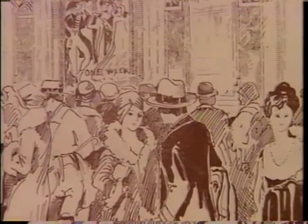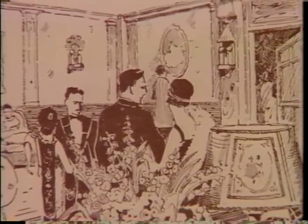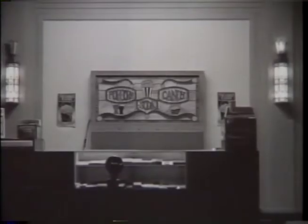When I asked patrons where they came to on a date, it was always the Flynn because it was the fanciest. They had the nicest concession counter and it was always the cleanest. In the 50s and 60s, it continued to be a movie theater. In the 70s, it was purchased by Meryl Jarvis, who began to let the community use the theater for live performance, and that was really the beginning of the idea to turn this into a live performance hall.